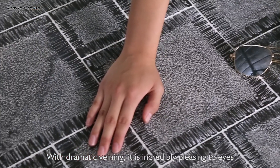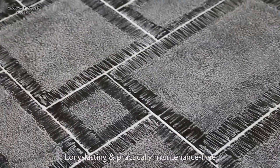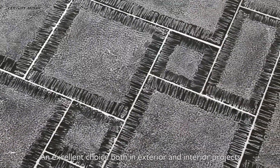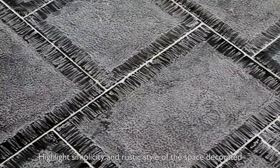It's incredibly pleasing to the eye. Highly resistant to severe weather and erosion, long-lasting and practically maintenance-free. An excellent choice for both exterior and interior projects, highlighting the simplicity and rustic style of the space decorated.